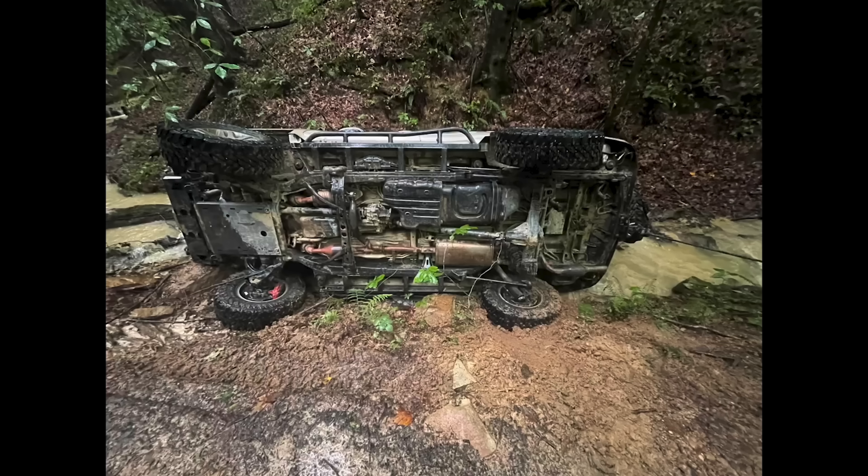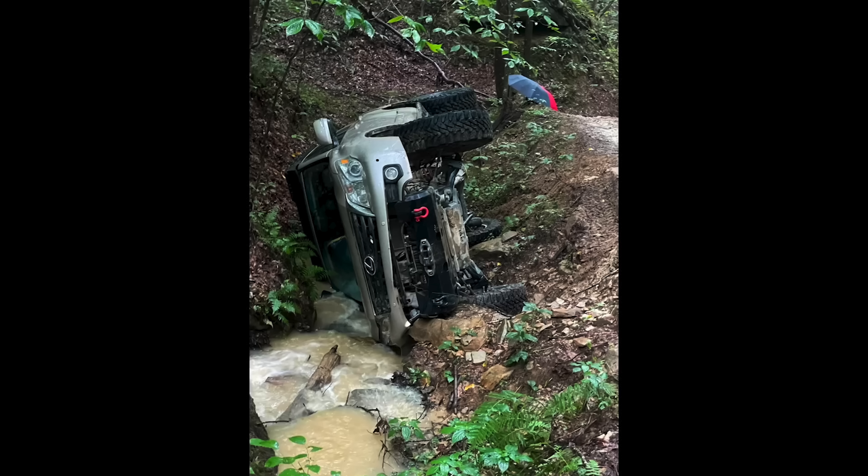In this video we're going to watch a fella who goes out four-wheel driving by himself and gets himself into a world of hurt. He rolls his vehicle into a creek. He's by himself, there's nobody else around, it's pouring rain, there's no phone service. What is he going to do?